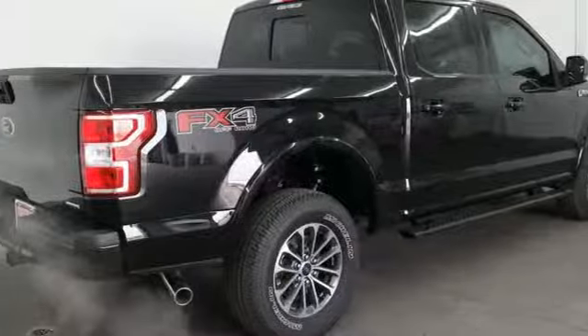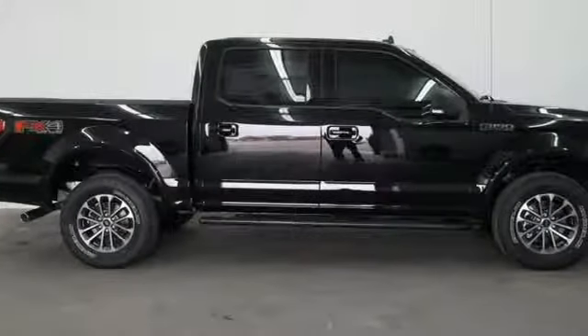Automatic transmission, trailer brake controller, electronic shift on the fly, and twin turbo V6 engine. Ford, where tradition meets innovation.